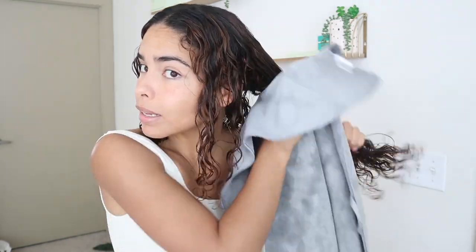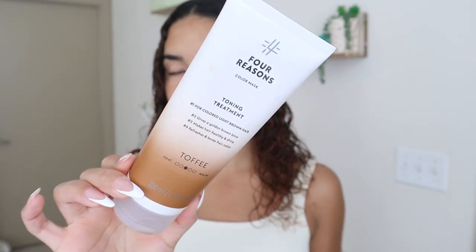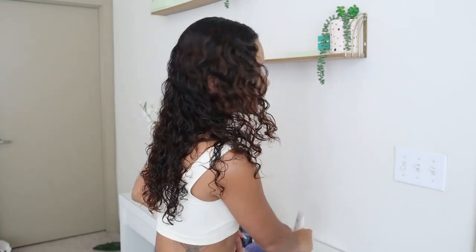Just got out of the shower and for a time update it is currently 10:53, so it's been an hour since I started this process. Right now I am going to start toning my hair. I'm only going to be toning my hair using the Toffee color toner — the brown one I used in combination with the copper one last time I toned my hair. I don't really know how much color is actually going to be deposited on my hair, but I'm just going to try it out. I low-key think I just want to get rid of this copper color and minimize how bright it is until I can go back to the salon. This is the Toffee Toning Treatment from the brand For Reasons. I'm going to split my hair in four sections to make sure I can apply it evenly.